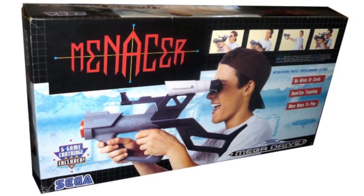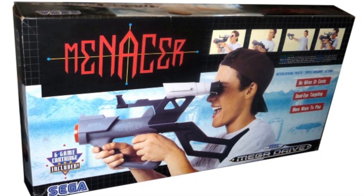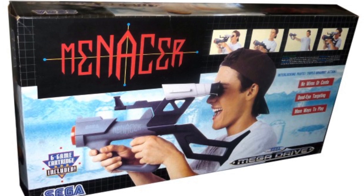I also picked up the Menacer six-game cartridge. Of course you can't do anything with that without the Menacer, which I don't have, and I don't have a CRT TV either — but that will come eventually.